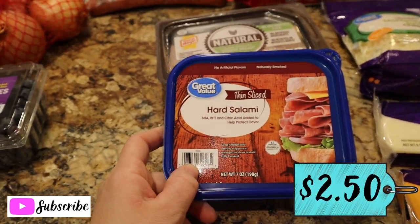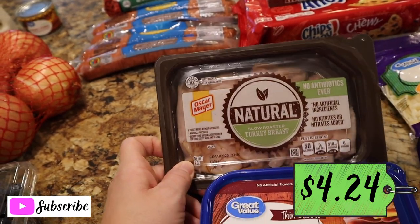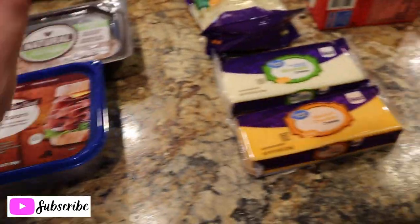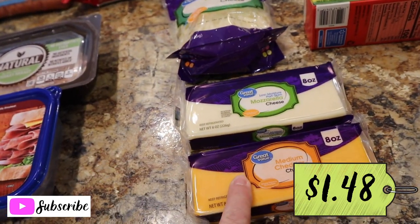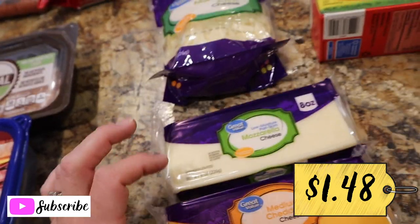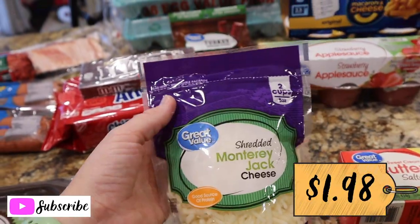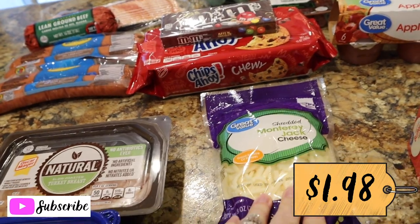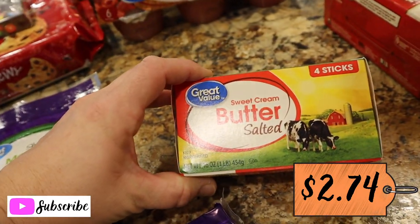Got a pack of Great Value hard salami and a pack of Oscar Mayer natural turkey breast — that's our go-to every week, though I threw a little something extra in the mix to change it up. Here's all the cheese: an eight-ounce block of medium cheddar, an eight-ounce block of mozzarella — I've been really enjoying shredding cheese fresh lately, it tastes so much better. And two cups of shredded Monterey Jack for the chicken enchiladas tonight. Also grabbed four sticks of sweet cream butter.